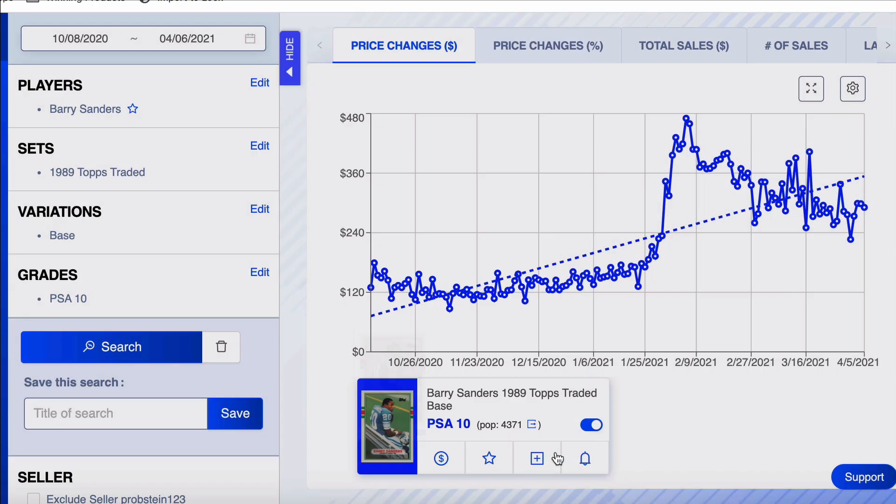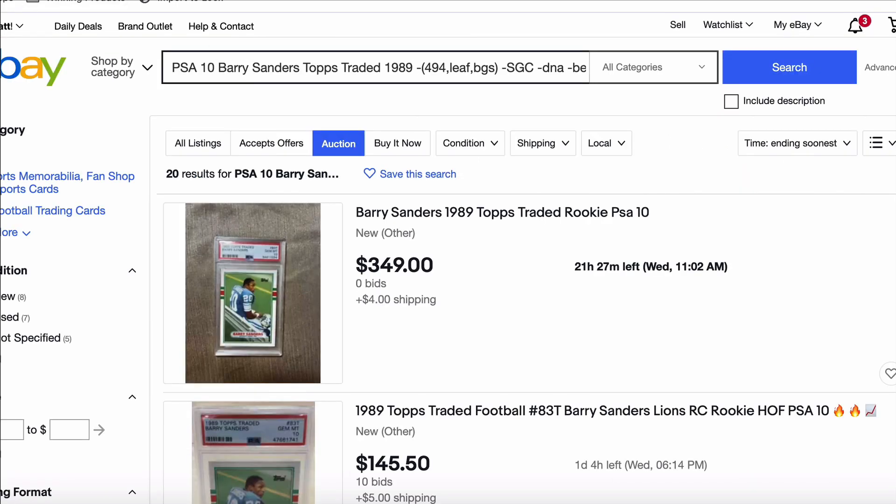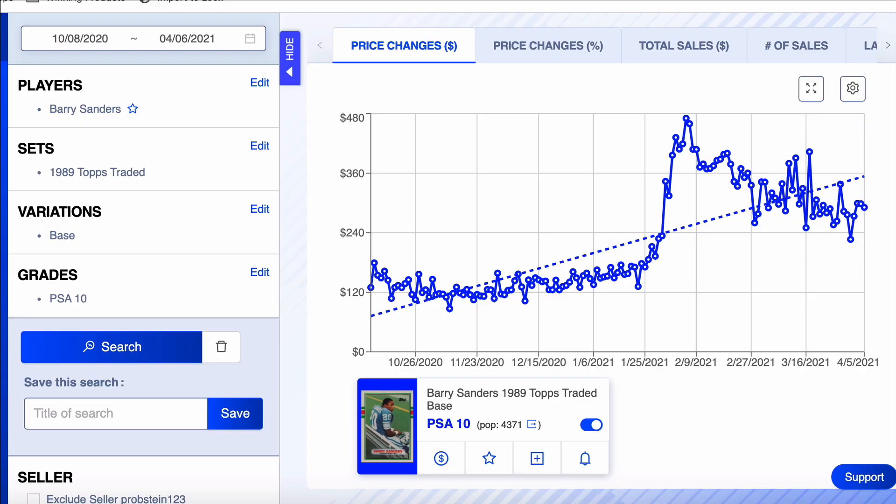Of course, disclaimer — any decisions you make are yours and I can't guarantee a thing. But I'll put a link in the description for this card because you get this nice refined search on eBay. Let's go on to the next.